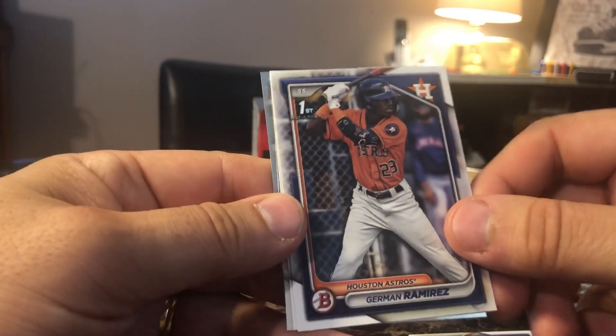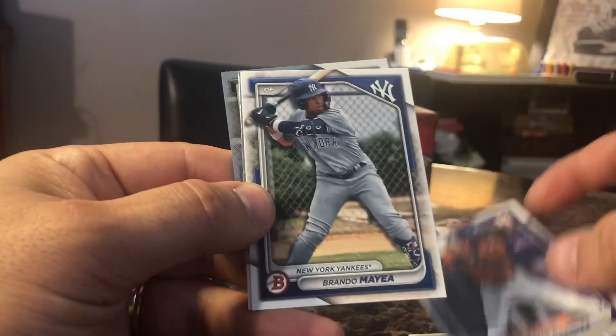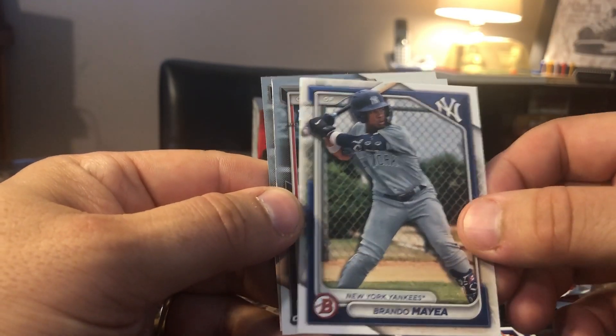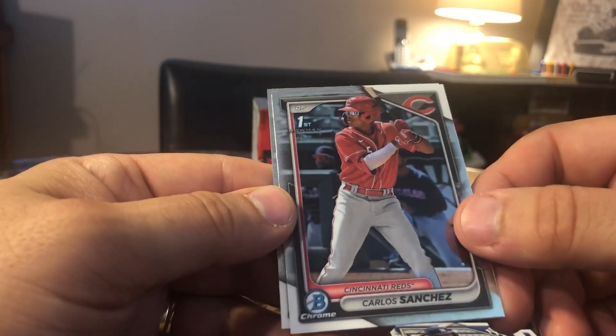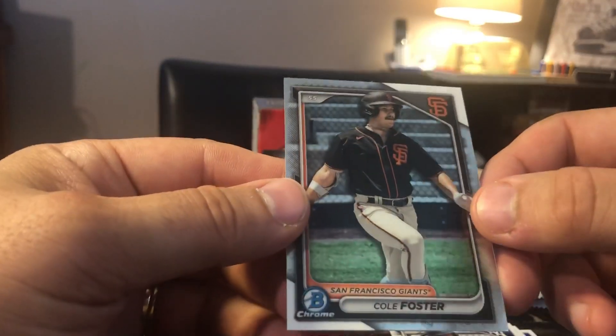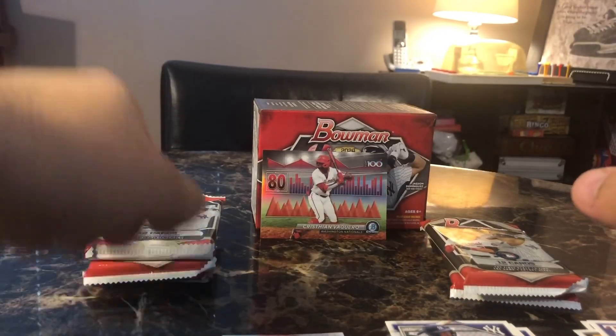Tony Ruiz. We got German Ramirez from Houston — first paper first. New York Yankees, Brandon Amayo. Carlos Sanchez from the Cincinnati Reds. And Cole Foster, Chrome, from the San Francisco Giants. Alright, that was pack number one — that was pretty good.